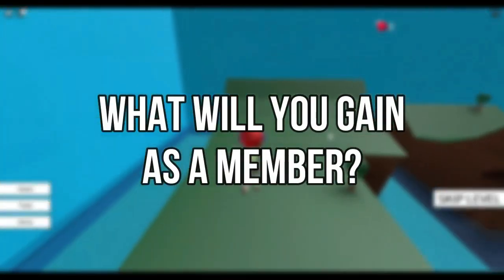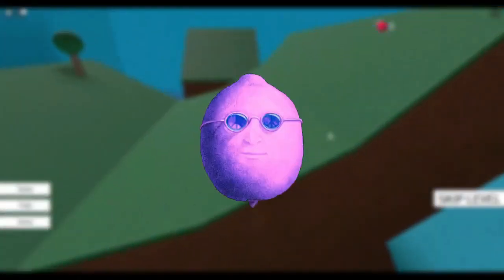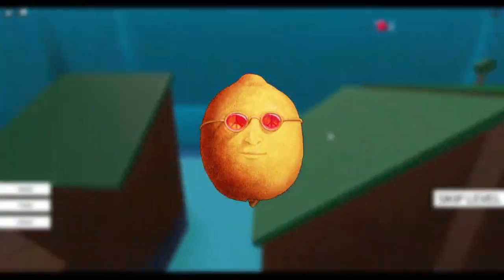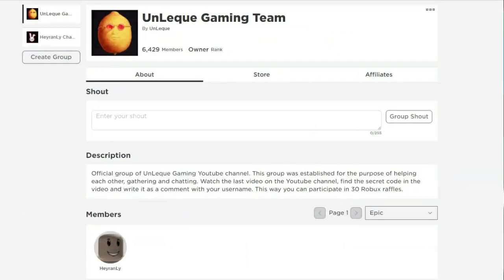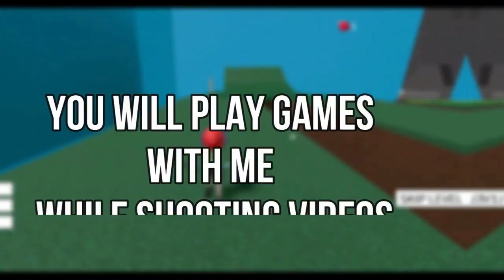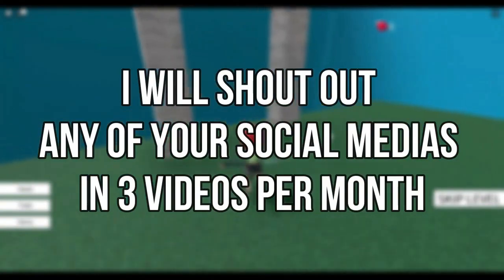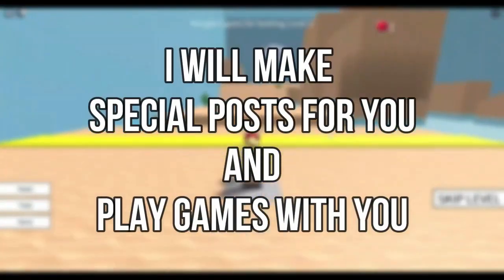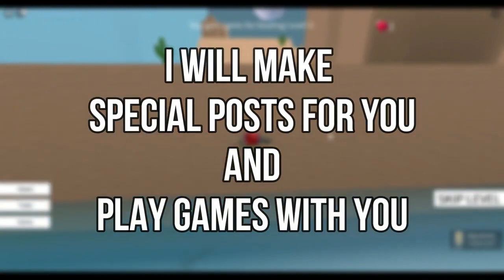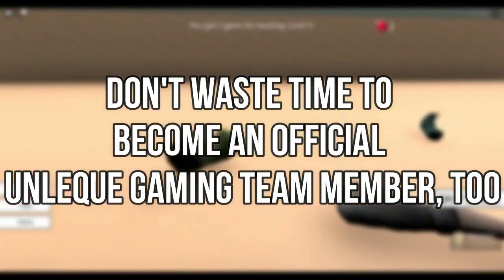What will you gain as a member? These lemons will appear next to your name and will recur every month. Your name will appear at the end of videos. You will get a special rank on my Roblox group. I will add you on Roblox. You will play games with me while shooting videos. I will shout out any of your social medias in 3 videos per month. I will make special posts for you and play games with you. Don't waste time — become an official Unlec Gaming team member too.